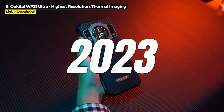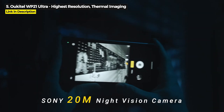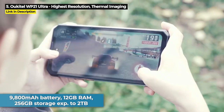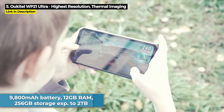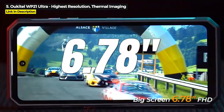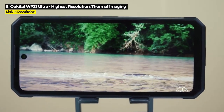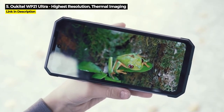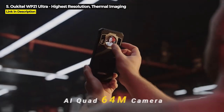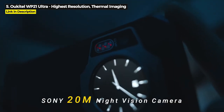Released March 2023, the WP-21 Ultra is one of three phones in this video that features both night vision and thermal imaging. It's got a 9,800 mAh battery, 12GB of RAM, and 256GB of internal storage expandable up to 2TB. It's got a 6.78-inch 120Hz display at 1080x2460 resolution — the largest display and highest resolution in this video — along with a Helio G99 chipset and a 64-megapixel main rear camera plus 20-megapixel night vision, but it is not 5G.